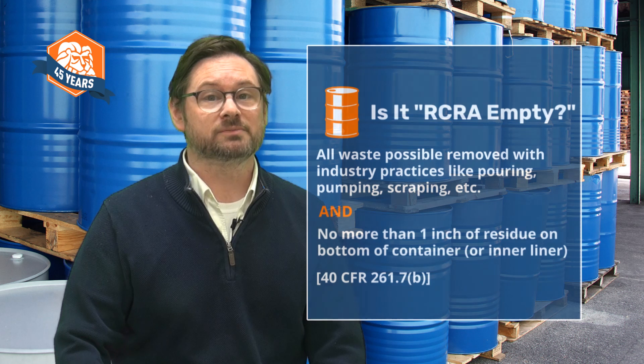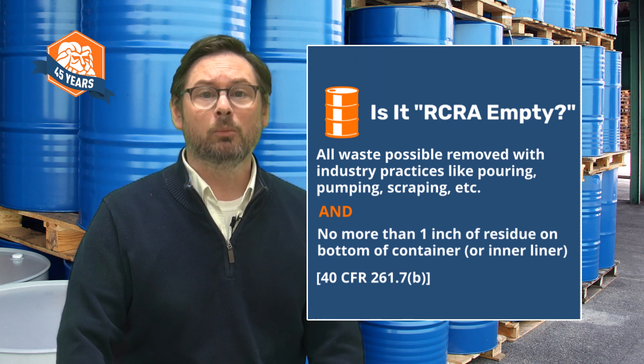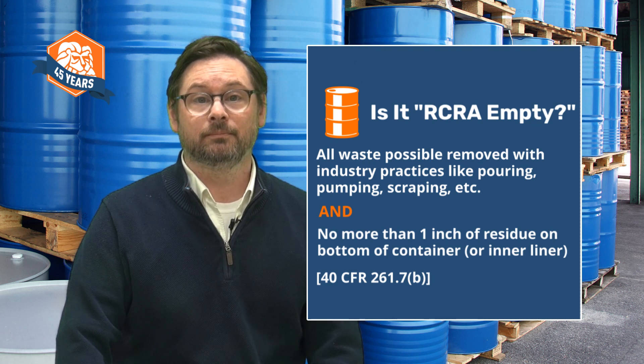Under RCRA, a container is considered empty only when two conditions are met. First, you removed as much waste as possible using industry practices like pouring, pumping, draining, suction, scraping, and so on. And second, no more than one inch of residue remains on the bottom of the container. In Lion's hazardous waste training, we refer to this as the one inch rule.